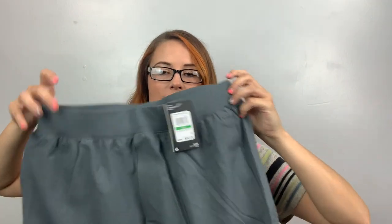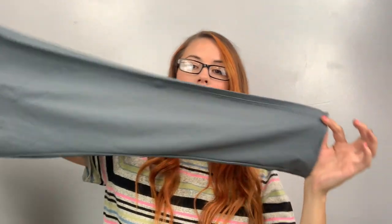These are Under Armour unstoppable tapered pants — MSRP $80. These are men's. Tapered pants with pockets. Maybe $30 or $40.